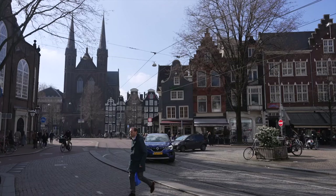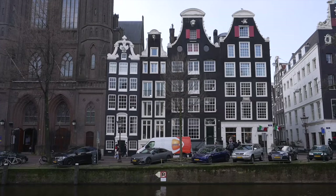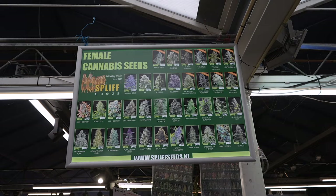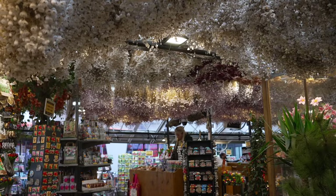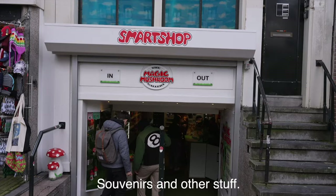I'm heading to the Bloemenmarkt — the world's only floating flower market. The Bloemenmarkt has stalls set up on houseboats along the Singel canal. It's particularly known for its vast selection of tulip bulbs, synonymous with Dutch culture, available in a multitude of colors and varieties. It's basically one street — a bit touristy with lots of souvenirs.